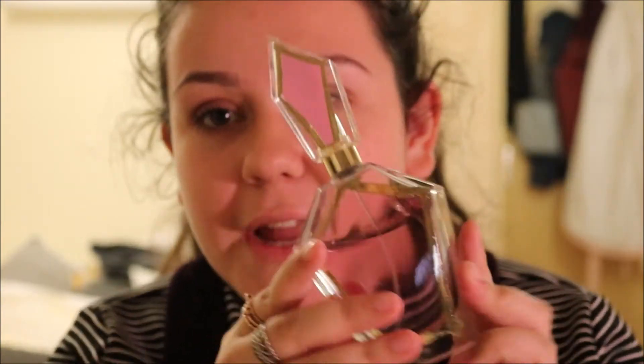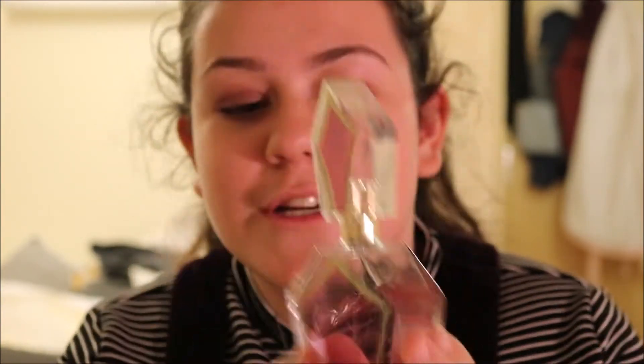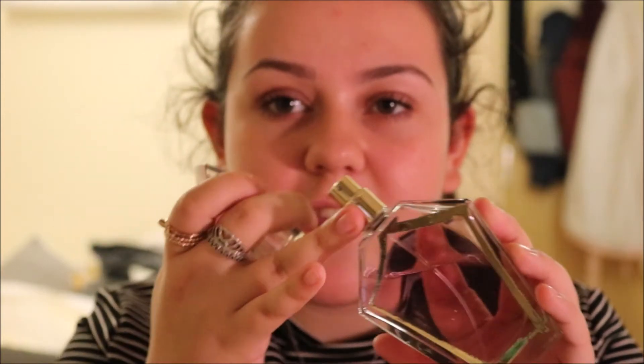Next I'll go on to perfumes. The first perfume I have is the One Direction You and I perfume — look at this bottle, it is so pretty. It normally has a ring thing around it but that fell off. This smells so sweet but it's still kind of classy in a way, and this is my favourite One Direction perfume. I bought it like a year ago and I've used hardly any because I've only just rediscovered it.